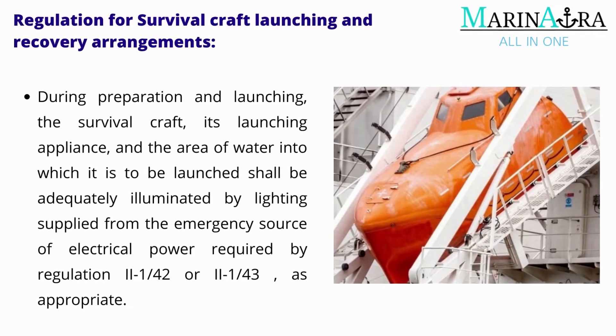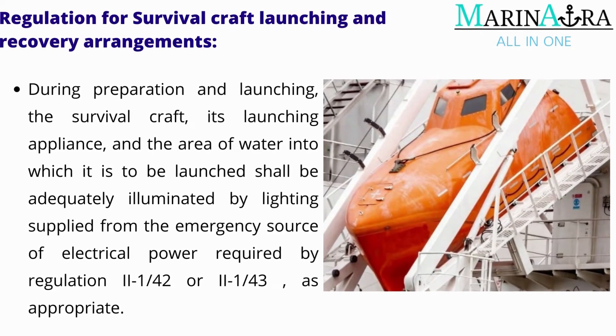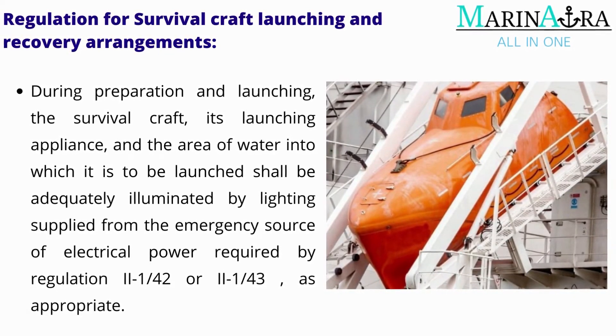During preparation and launching, the survival craft, its launching appliance, and the area of water into which it is to be launched shall be adequately illuminated by lighting supplied from the emergency source of electrical power required by Regulation 42.4.2 or 42.4.3, as appropriate.